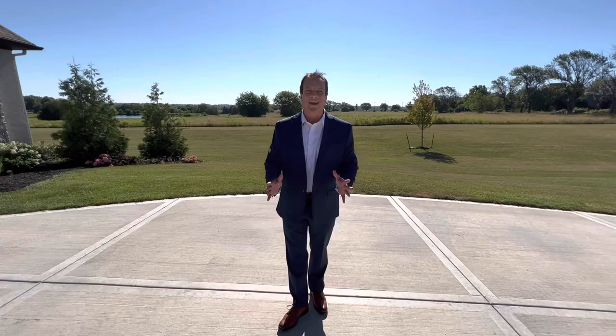Let's get started filming. It's 102 degrees out here today. It's hot. We're going to cook. So if I start sweating, you'll know why.